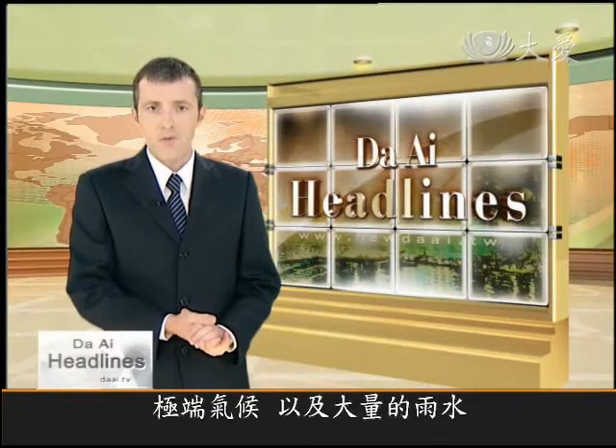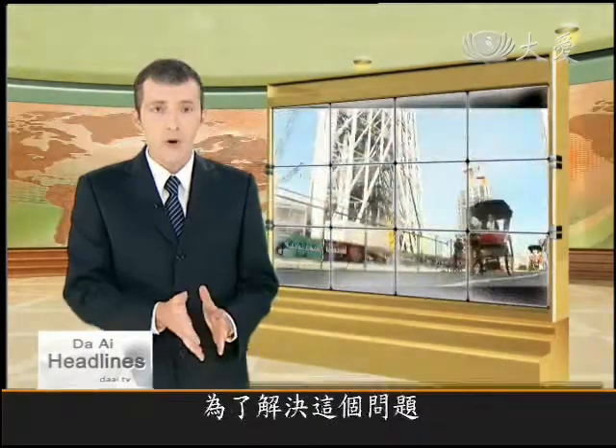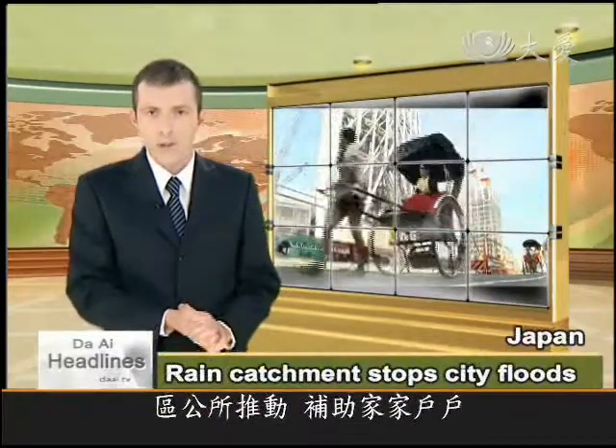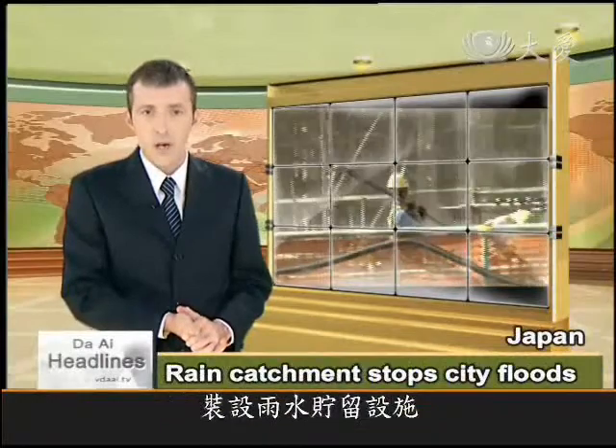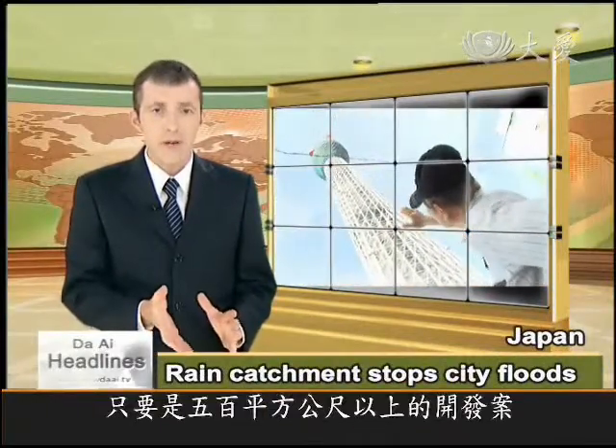Extreme weather and heavy showers used to flood the Sumida ward of Tokyo in Japan. To combat the problem, the town hall subsidized families to install rain collection systems on their homes, and four years ago required all buildings over 500 square meters to have a catchment system.